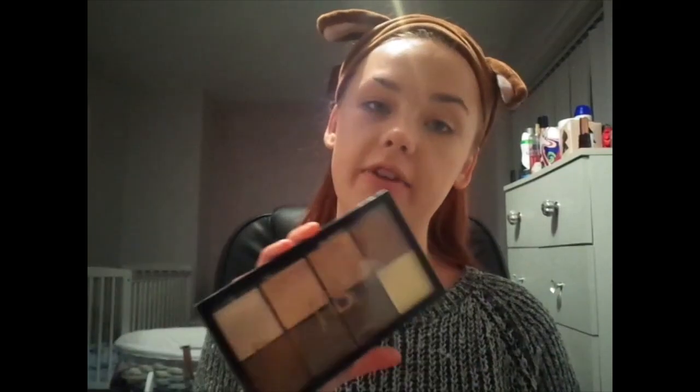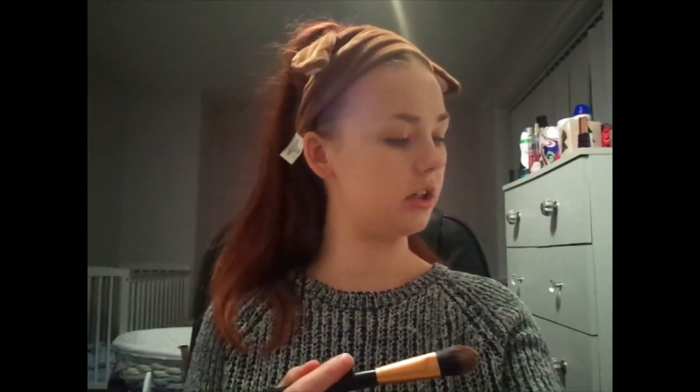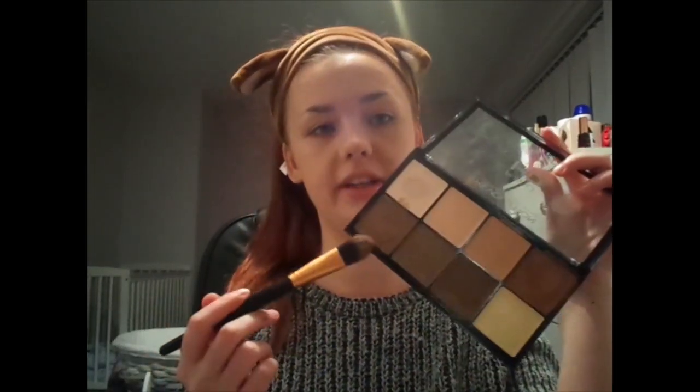The next thing I'm going to do is contour. I'm going to be using the Revolution Pro Cream Contour Palette — this brown shade at the bottom and this one at the top, because this one is quite warm and I want to tone it down a bit by adding this one. This one is a medium to dark, and this one is a light to medium palette, so you can also get a darker one than this. I love it — I think it's really, really good. When I contour I do put quite a thick line and I just follow the shape of my face.